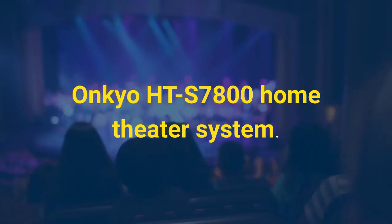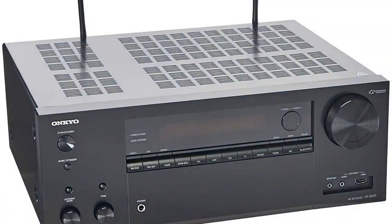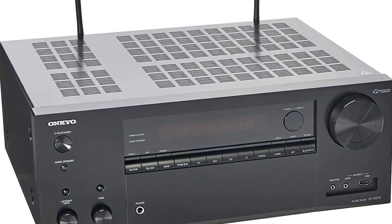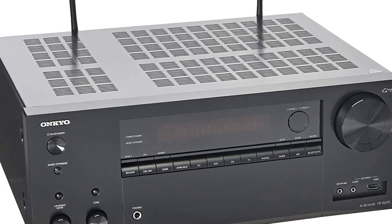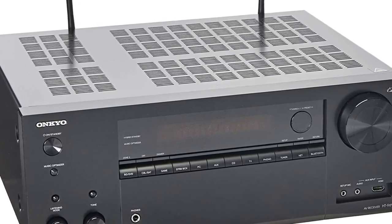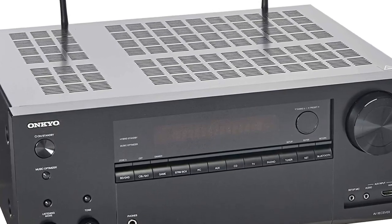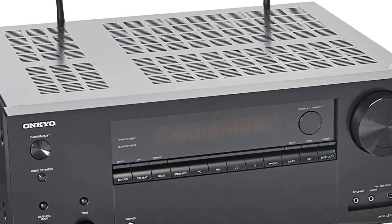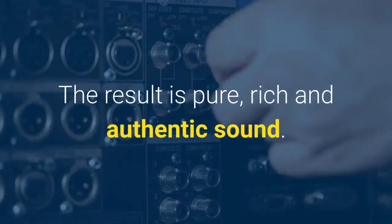Number 2: Onkyo HT-S7800 Home Theater System. This home theater provides dynamic audio amplification, backed by 70 years of experience building high-grade audio components. The HT-S7800 amplifies accurate, noise-free signal processing with high current power for dynamic speaker control. The result is pure, rich, and authentic sound.